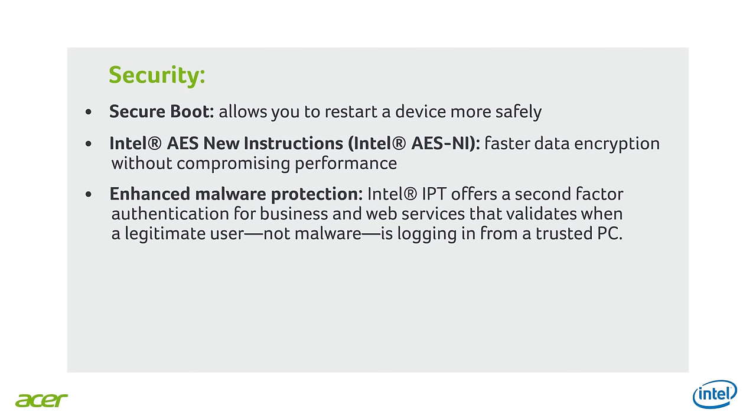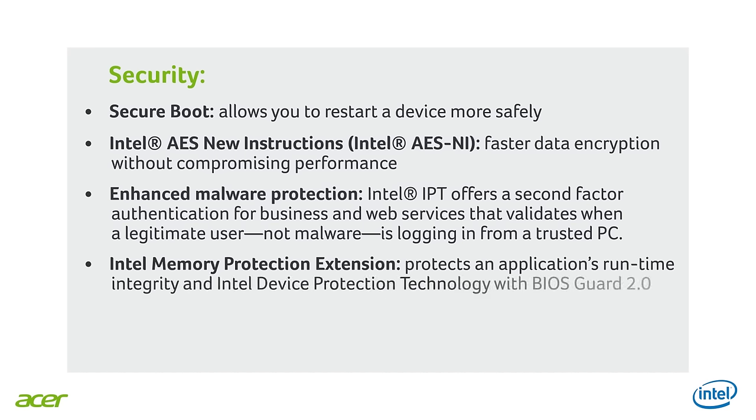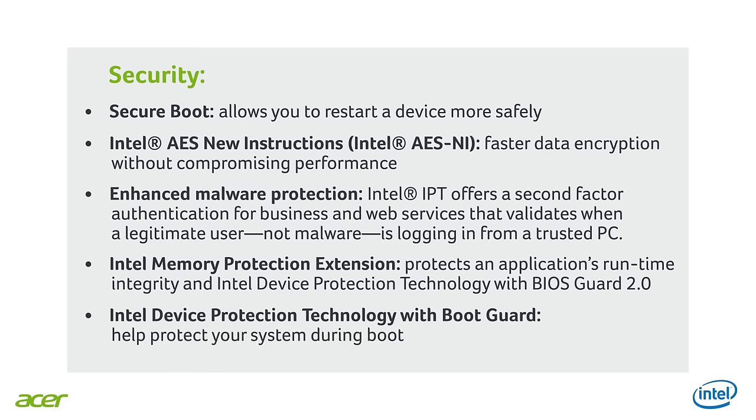Lastly, we have the Intel Memory Protection Extensions, which helps to protect an application's runtime integrity, and the Intel Device Protection Technology with the BIOS Guard 2.0. The Intel Device Protection Technology with Boot Guard will help you protect your system during the boot.